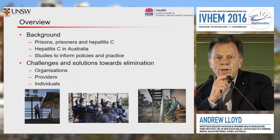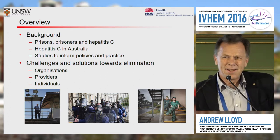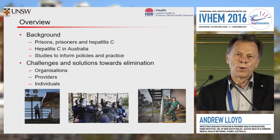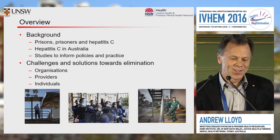I'm going to mention a couple of research studies which have informed policy and practice, in particular in the prison sector in Australia, and then give you a somewhat random potpourri of challenges and some potential solutions that we've tried to grapple with in the prison sector in Australia.